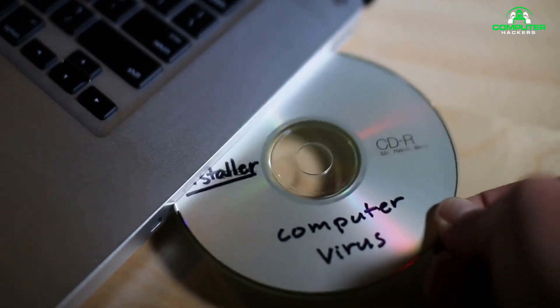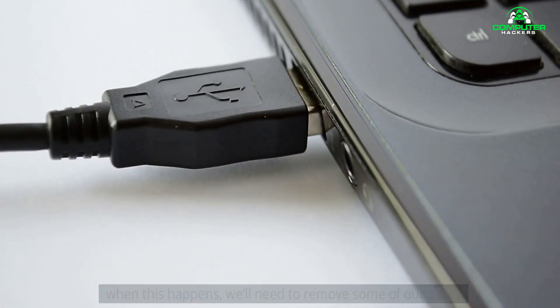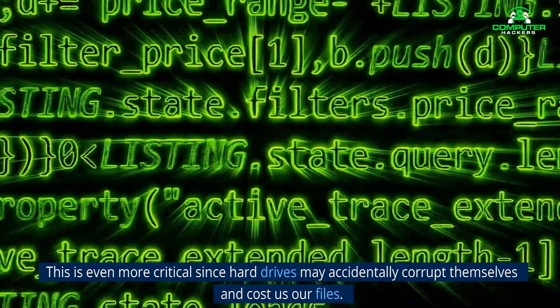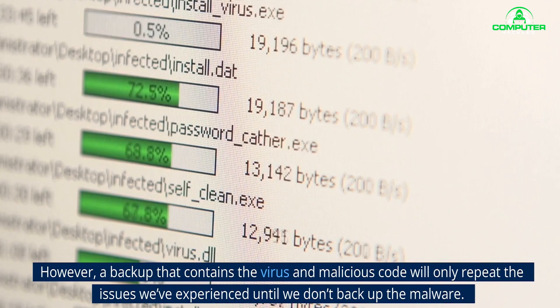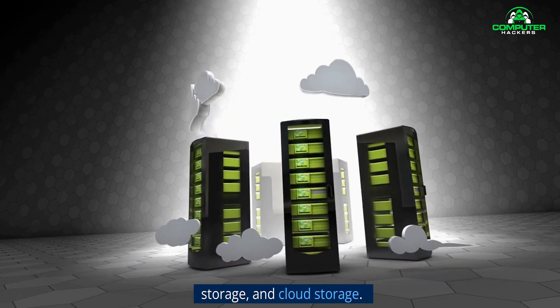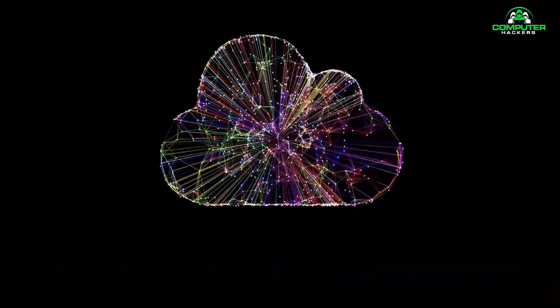3. Backup your computer. Sometimes we're unable to delete a virus or malware off our computer. When this happens, we need to remove some of our data. Occasionally, file corruption from harmful code may mean we have to reformat our hard drives. Without a backup, there's no way to recover any lost data. This is even more critical since hard drives may accidentally corrupt themselves and cost us our files. However, a backup that contains the virus and malicious code will only repeat the issues we've experienced until we don't backup the malware. There are three basic options for storing your backup: external hard drives, online storage, and cloud storage. Sites such as Google Drive offer free cloud storage for a limited amount of space.